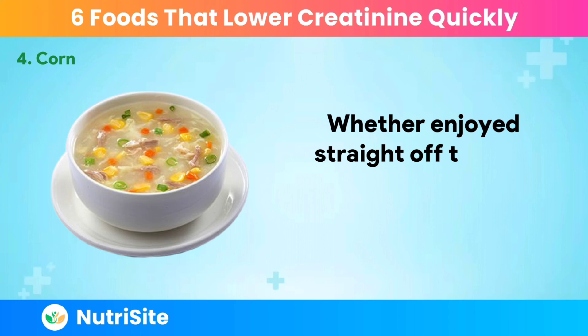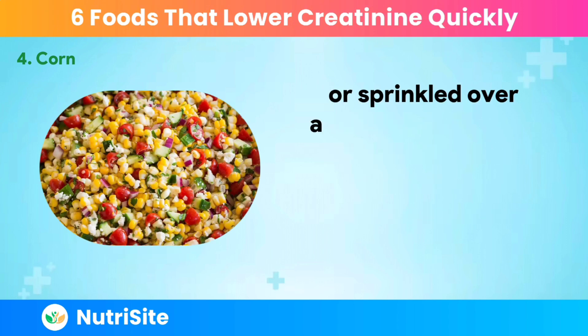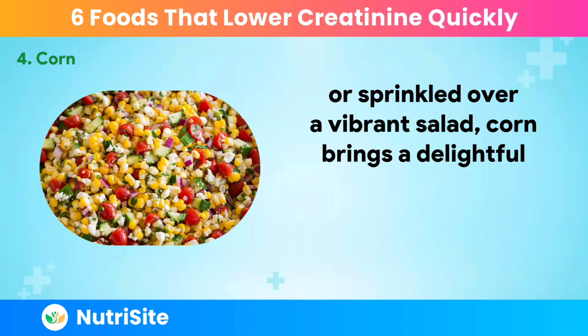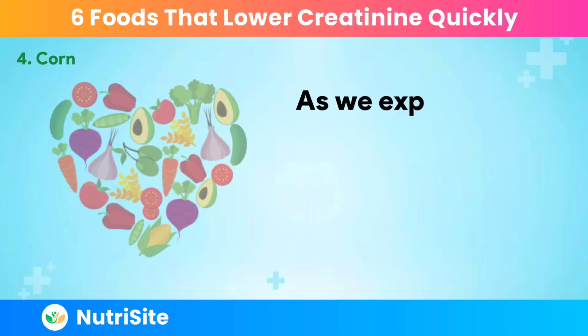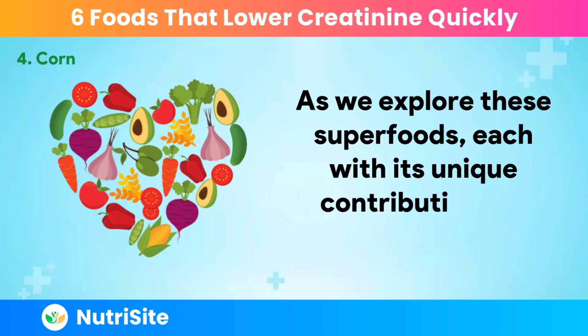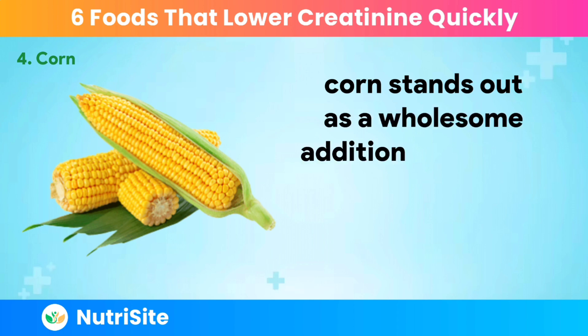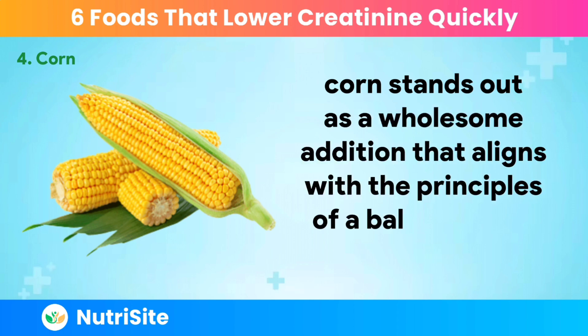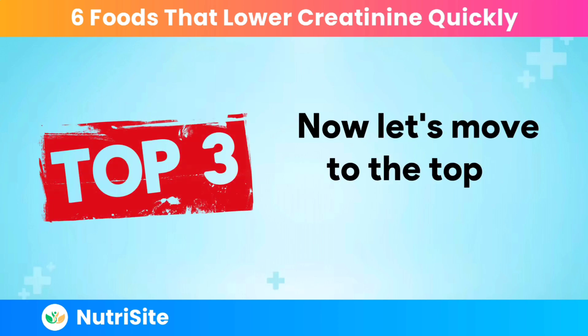Whether enjoyed straight off the cob, blended into a comforting corn soup, or sprinkled over a vibrant salad, corn brings a delightful sweetness and a spectrum of nutrients to the table. Corn stands out as a wholesome addition that aligns with the principles of a balanced and nourishing diet. Now let's move to the top 3 superfoods.